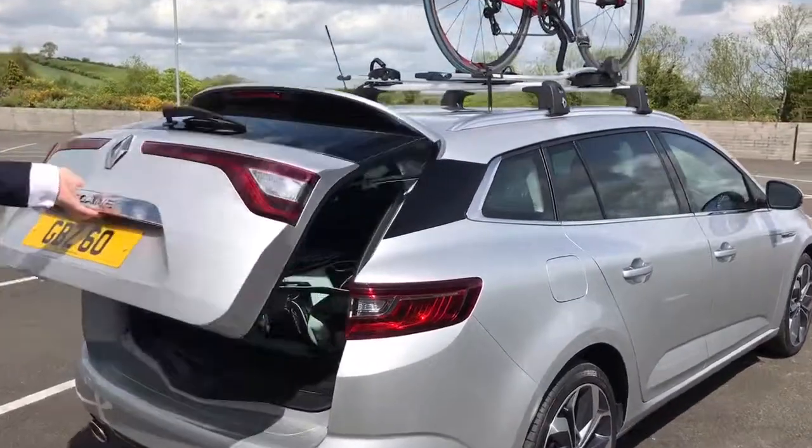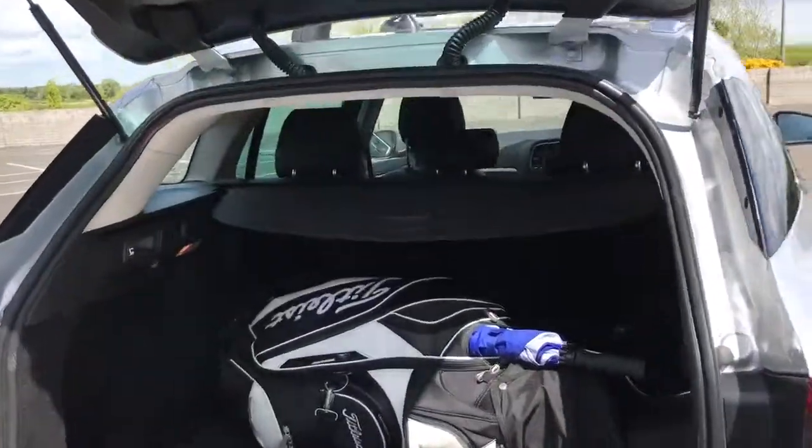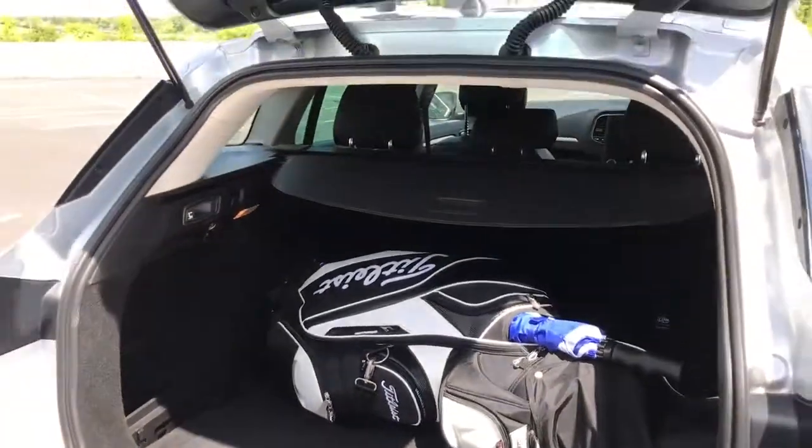I'm going to give you a wee look here at the boot. It's a huge boot in these vehicles, but no compromise in the rear legroom. It's class leading in that sense.